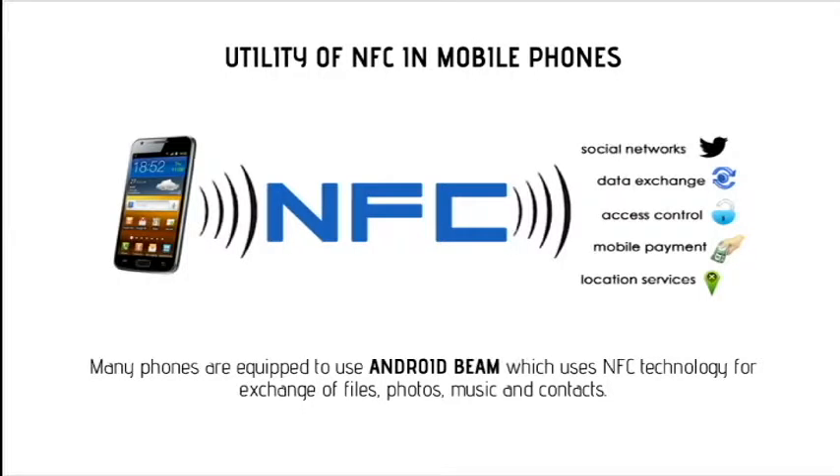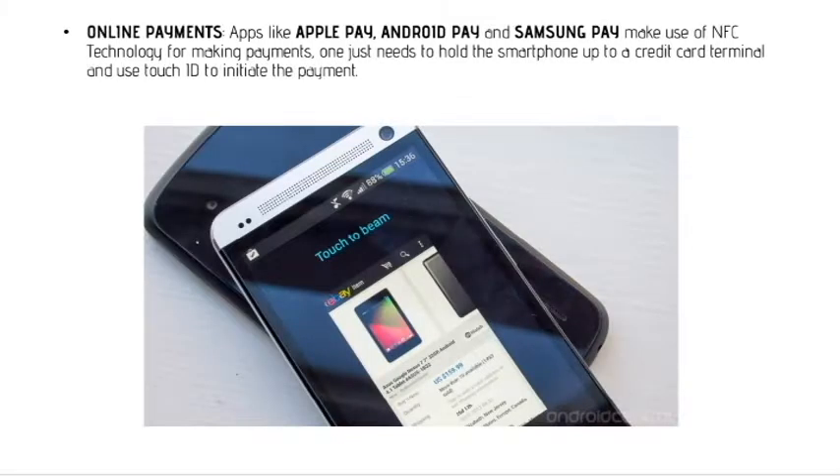Utility of NFC in mobile phones: many mobile phones are equipped to use Android Beam, which uses NFC technology for exchange of files, photos, music, and contacts. Online payment apps like Apple Pay, Android Pay, and Samsung Pay also make use of NFC technology for making payments.